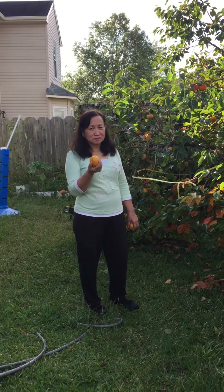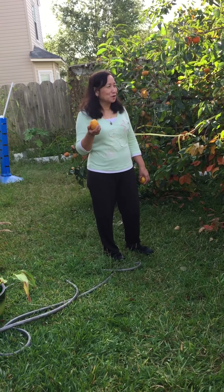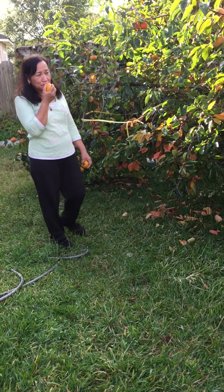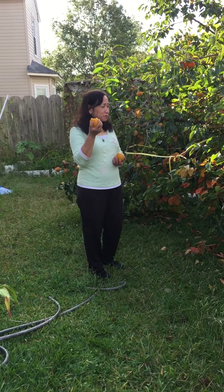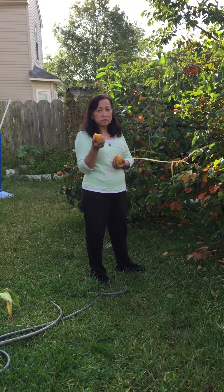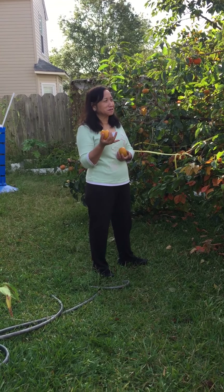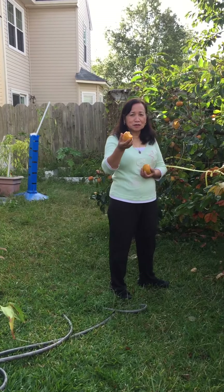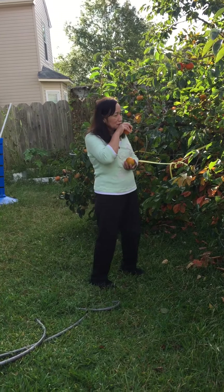These persimmons are beautiful and adaptable fruit trees. They can be eaten fresh or dried. What are you going to do with the persimmons you picked? You can bake, make pudding, make jam, and you can even make cookies, bread, and smoothies — yeah, smoothies are a great one!